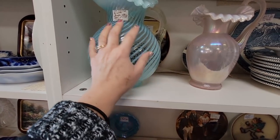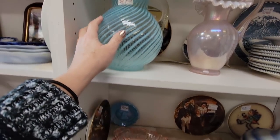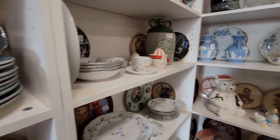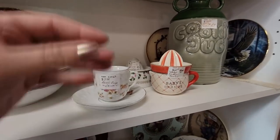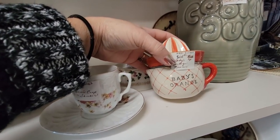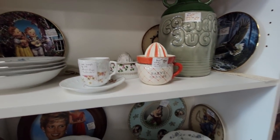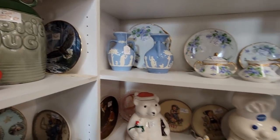This is beautiful — this is Fenton glass. Oh my gosh, look at this little reamer. It's baby's orange juice — $60 for that. That's so cute.